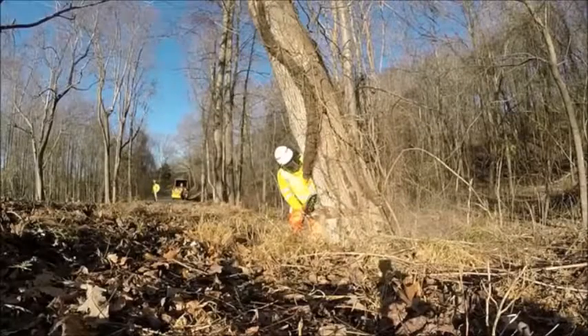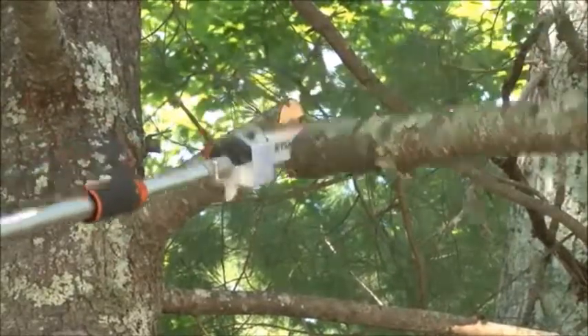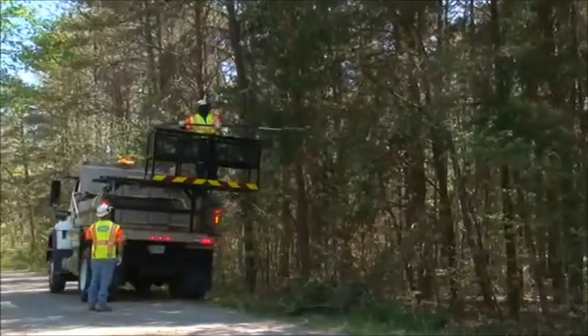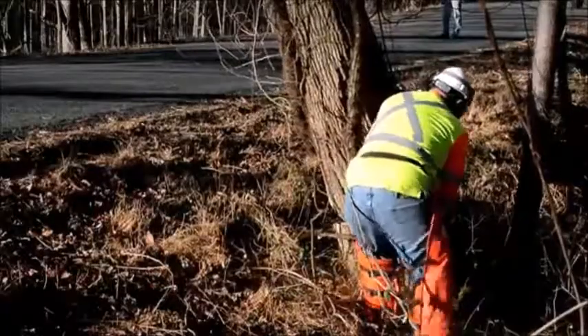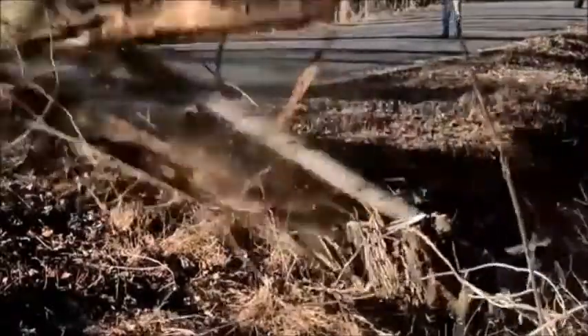A well-maintained road is a safer road, and trimming trees is an important part of that maintenance. We trim live trees to keep signals and signs visible, preserve available sight distances, and protect and maintain our roadside assets. We also clear storm debris and fell damaged trees that are in danger of falling into the roadway.